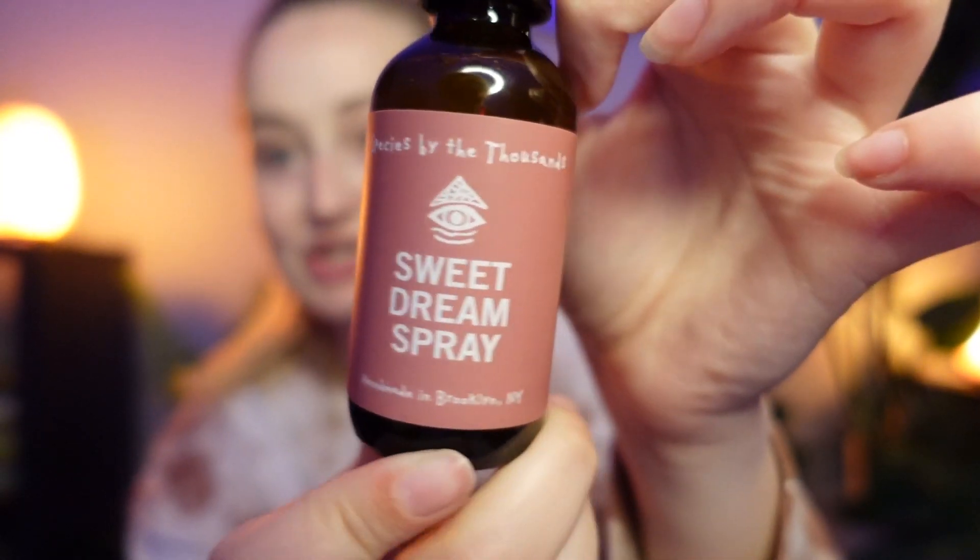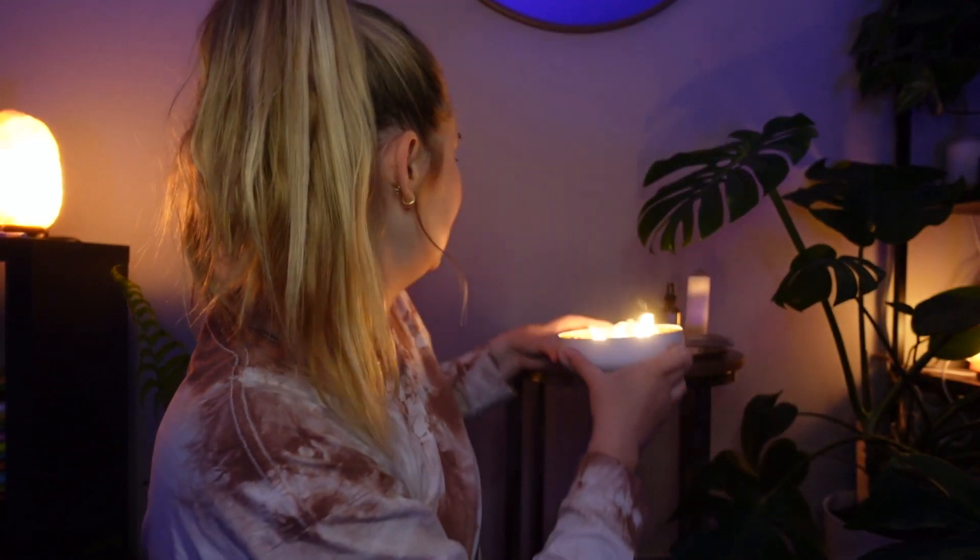Thank you to Steph from Luna Love Essentials for collabing with me on this because as soon as I saw these, I knew I had to do a video. It fits so perfectly with my spa routine. Before I start with the actual skincare, I am going to spray the area with this — it's called the Sweet Dream Spray by Species by the Thousand. It's one of these herbal essential oil sprays and I'm just going to spray it around myself to get the sleepy vibes going. Now it's time to light up our candles. I'm going to pop this back here on the table behind me so that we're just getting that beautiful glow and good vibes throughout the whole spa time.